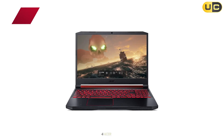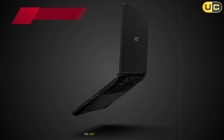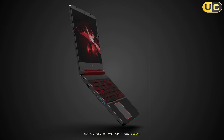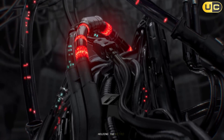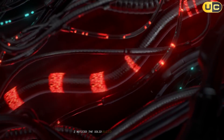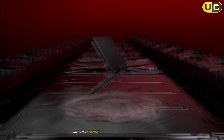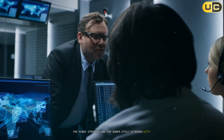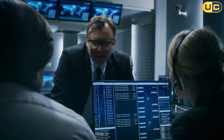Number 4: Acer Nitro 5. Stepping up to the Acer Nitro 5, you get more of that gamer-chic energy, though it's marketed as a productivity and gaming machine. Holding the Nitro 5, I noticed the solid build — far improved over earlier Acers. The plastic feels thicker, the hinge stronger, and the gamer-style keyboard with backlighting is genuinely useful for late-night recon or coding in dim environments.